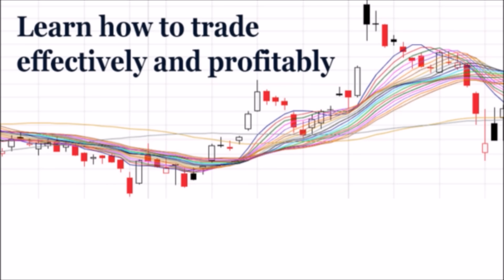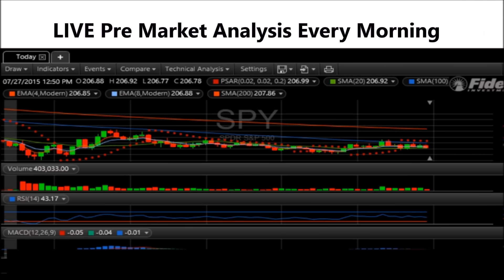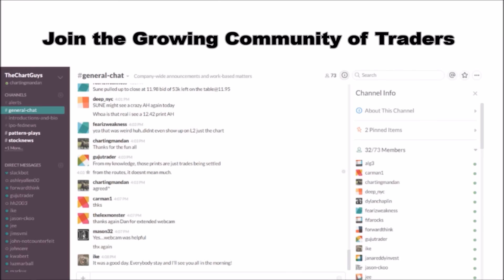Hey, I'm ChartingMan Dan. If you like this video, I encourage you to check out our website, thechartguys.com — home of technical analysis learning and education, where we broadcast live market coverage every morning, provide live chart consultation, and point out key levels on your favorite plays in our community chat room. Why not check out our free trial?